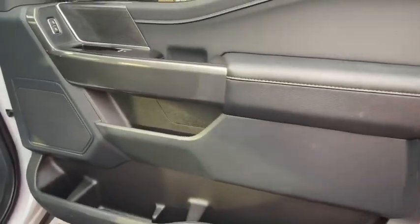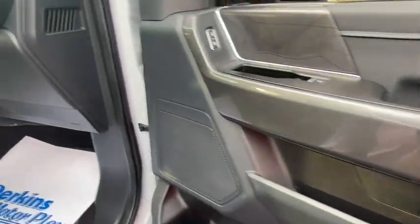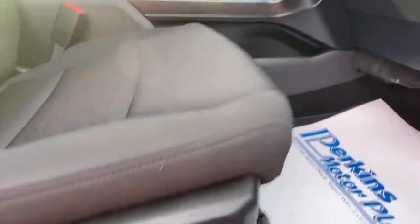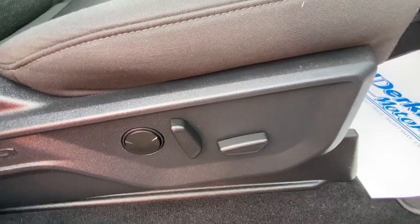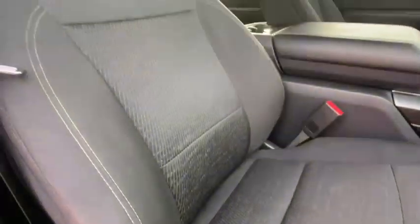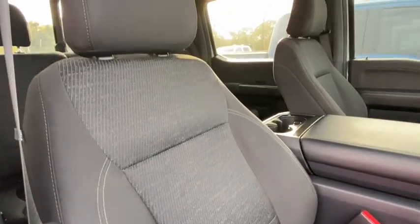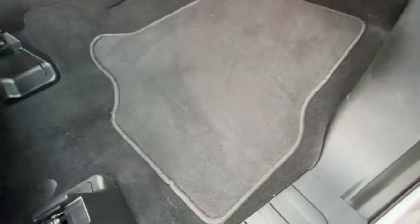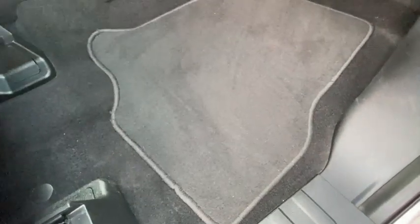Then we'll look at the passenger front. Everything's in good shape here. It does have a powered passenger seat. Seat's all in great shape. It's got the four mats in the front — not in the back — but they're in good shape, the ones in the front.